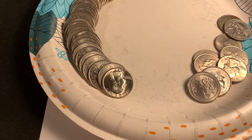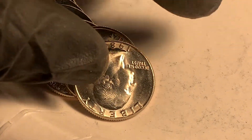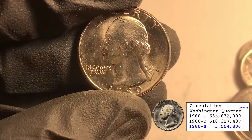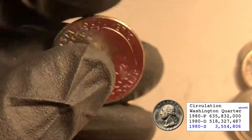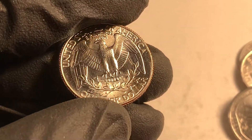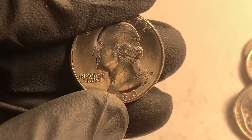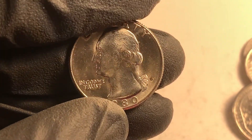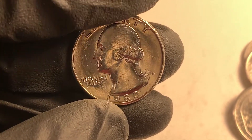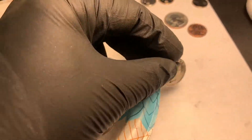Roll 14 - look at that! A 1980-D in incredible condition. I don't know if the person that rolled these broke open some sets - I would think they would have to. That's pretty nice condition, so that's definitely going to upgrade Chris's book as well.